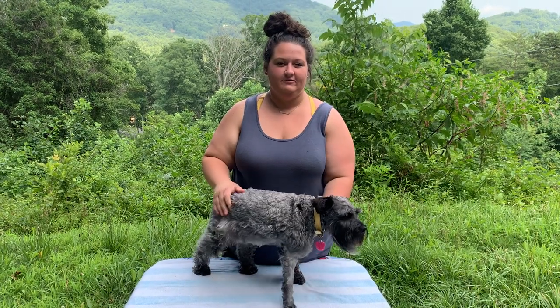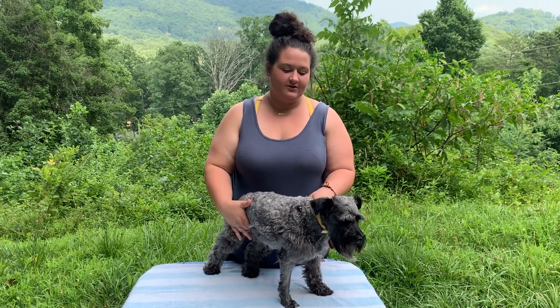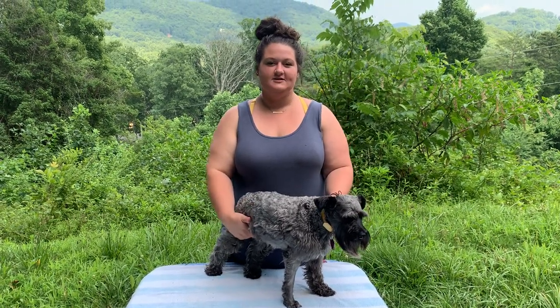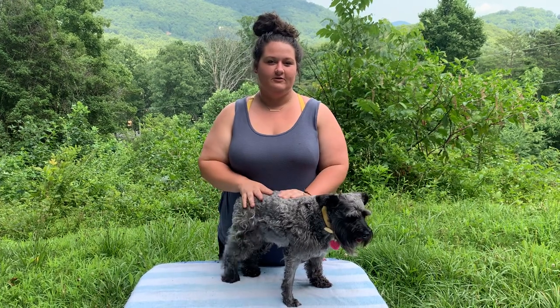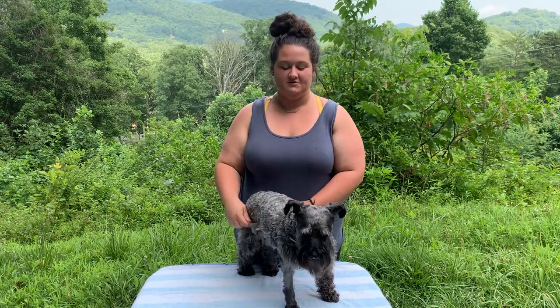We thought we would do a pregnancy video for my miniature schnauzer. This is Mavis. She's a three-year-old full-blooded miniature schnauzer, and we bred her for the first time. She's roughly 26 days post-mating, and we thought we would talk about what all she's had as far as symptoms so far.